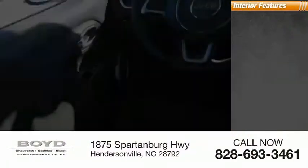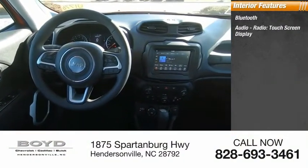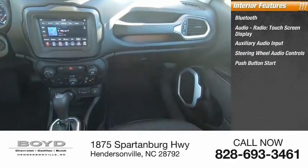Inside you'll find Bluetooth, audio radio, touchscreen display, auxiliary audio input, steering wheel audio controls, and push button start.